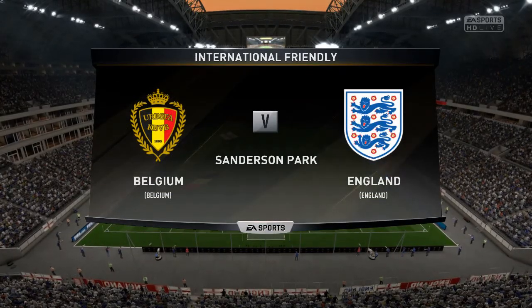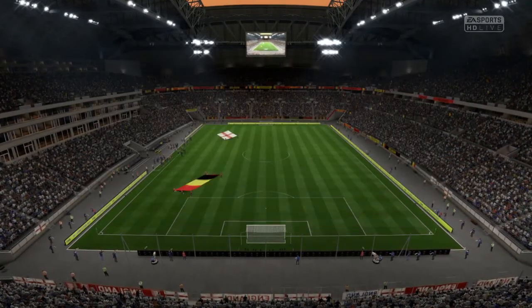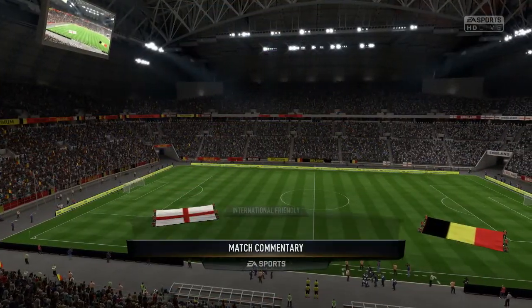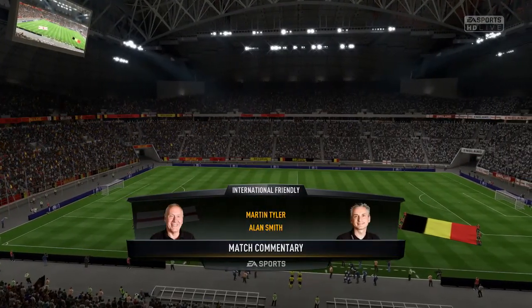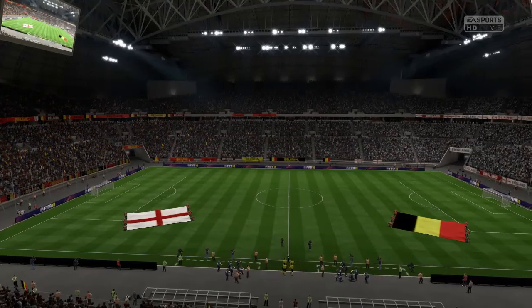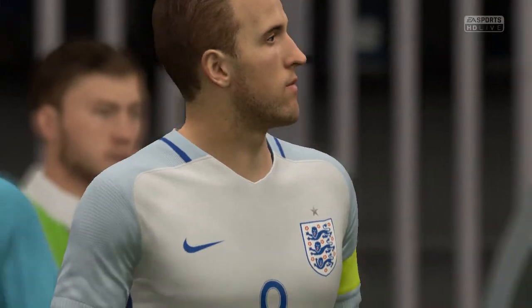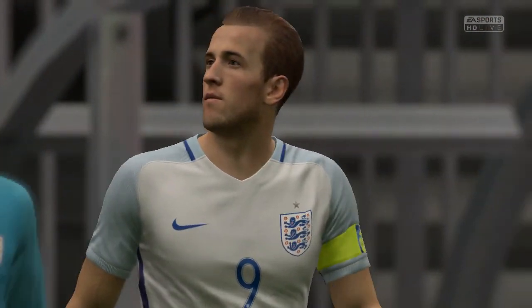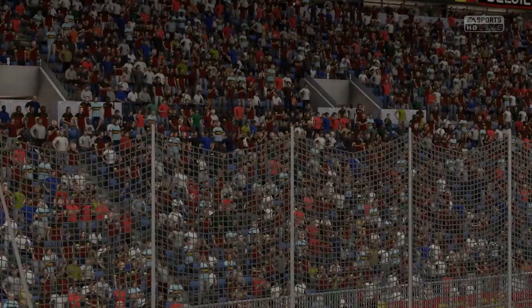Coming up for you: Belgium against England. This is a matchup between two international teams today. The disadvantage is that they don't play together very often, though the positive of course is they are the country's very best players. They are indeed, and we have some quality players to enjoy out there today, but as you say, not all of them have played together too often, so there might be a slight lack of understanding at times.